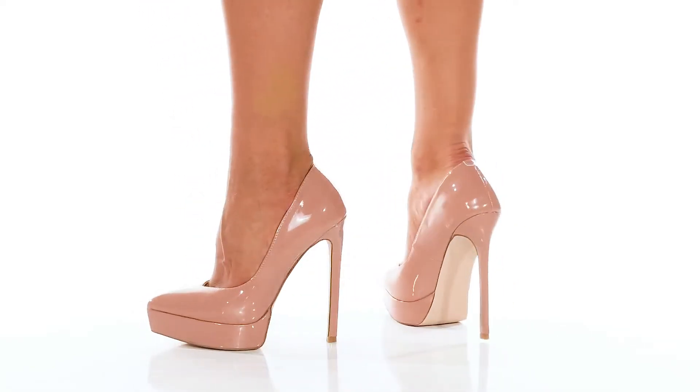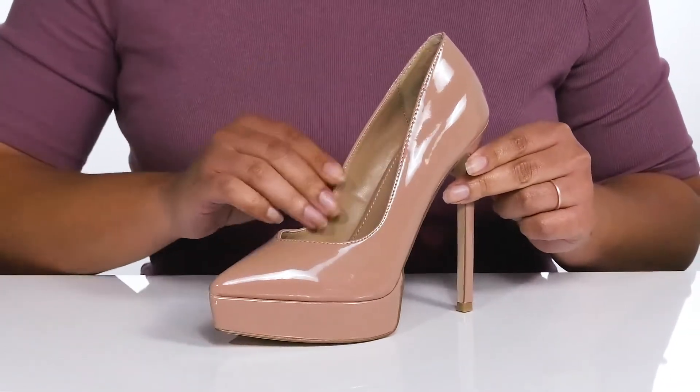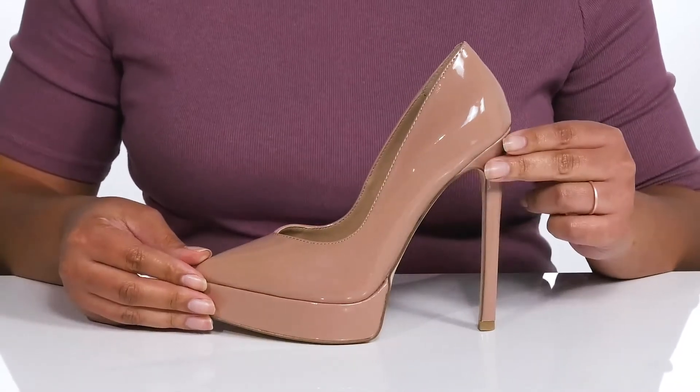The Lydia Hills by Madden Girl feature a synthetic upper with a pointed-toe silhouette and wide-open collar for easy slip-on. They have an all-over glossy finish, giving you a simple yet sophisticated look that's perfect for date night.